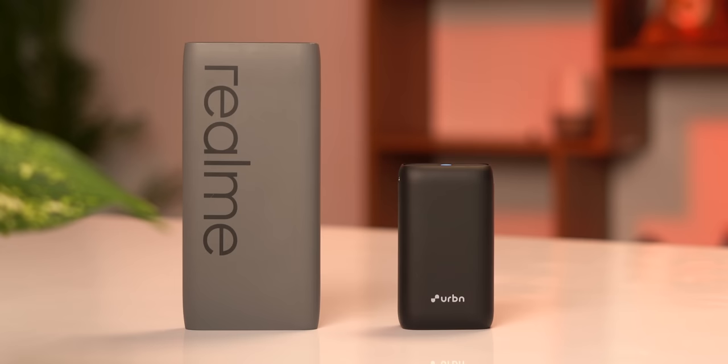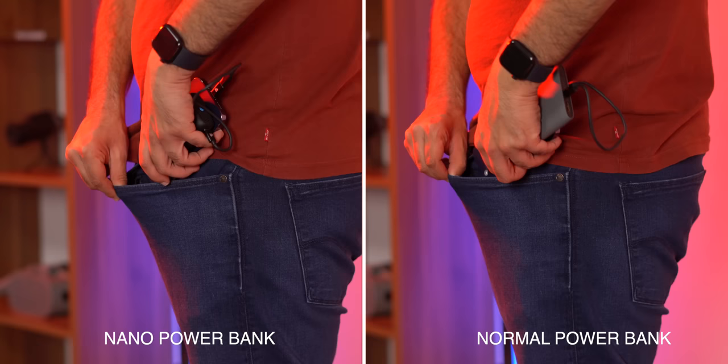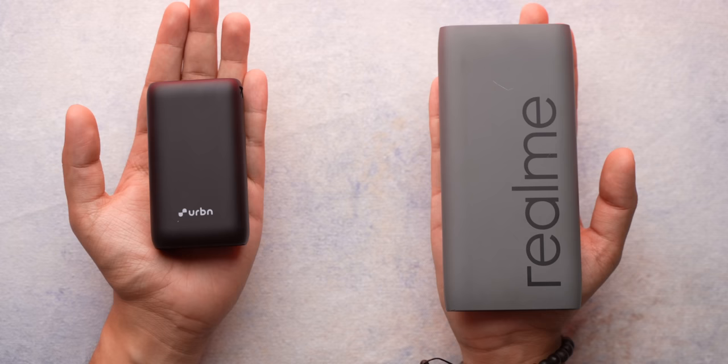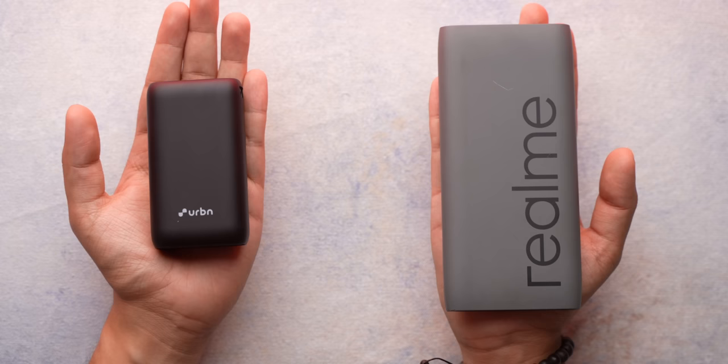Let me make one thing very clear: size matters when it comes to travel gadgets — the smaller the size, the better. This is your usual 10,000mAh power bank, and this is your 10,000mAh nano power bank. Power banks are something everyone carries while traveling, and the size of this nano power bank makes it a very useful device. It's way more comfortable to carry in your pocket, and it has all the features: a USB-A port, USB-C port with support for 20W PD charging, and Quick Charge 3.0. It actually uses high-density lithium-ion cells generally used in EV batteries — thus the small size.